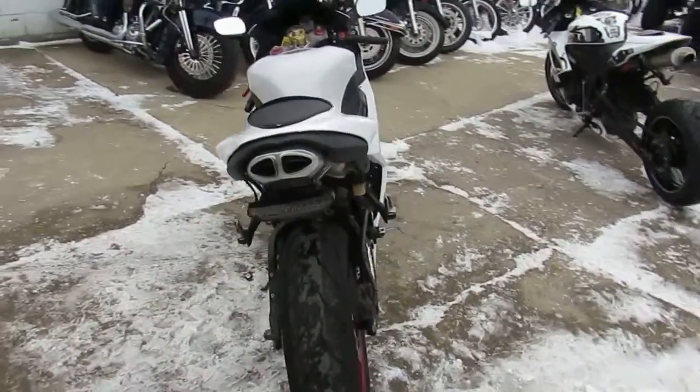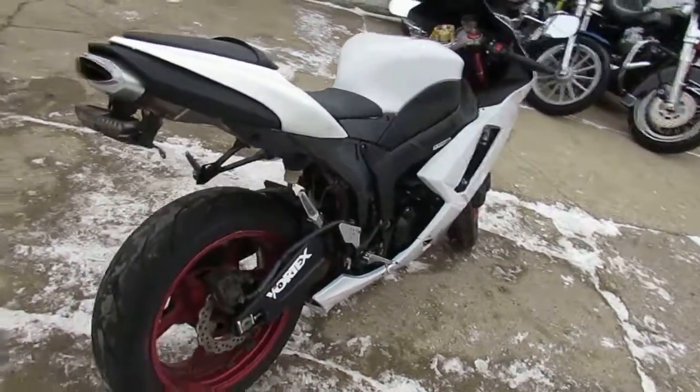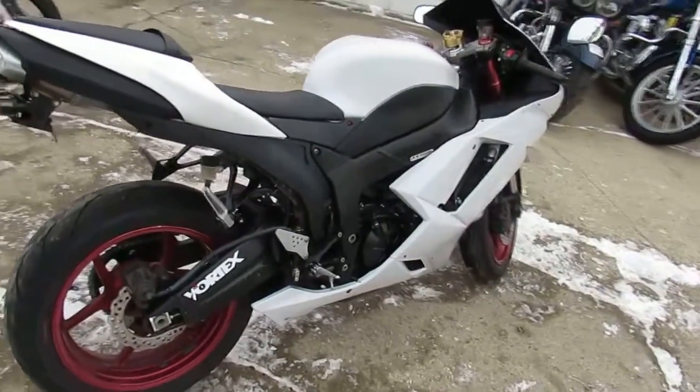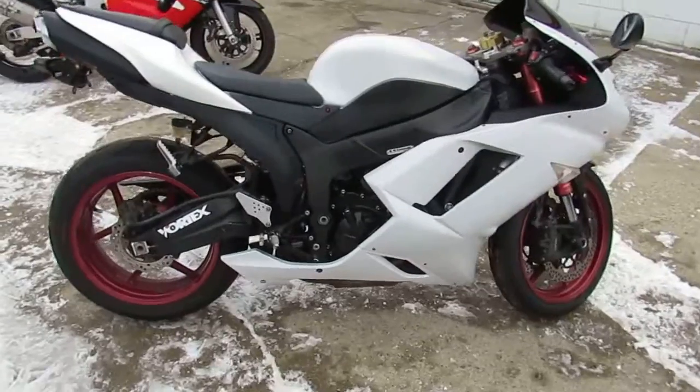Today I'm showing you one of our used bikes — it's a used Kawasaki Ninja ZX-6R for sale, only $49.99. Sharp 2007 ZX-6R for sale with only 18,000 miles.